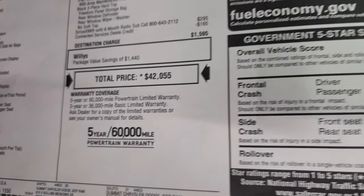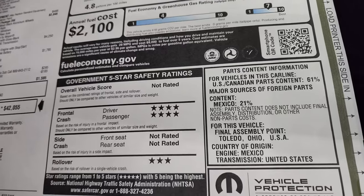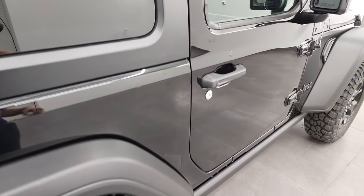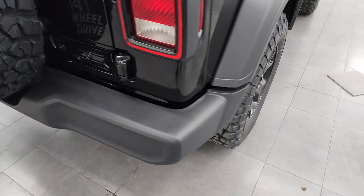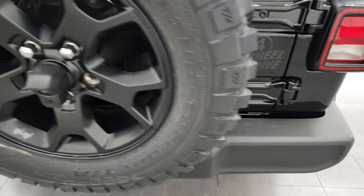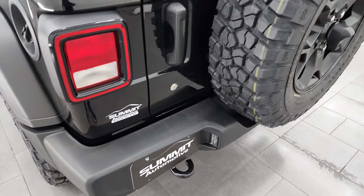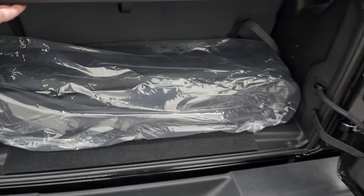You get the 3-year 36,000 bumper-to-bumper and 5-year 60,000 powertrain warranty. There are your miles per gallon, safety ratings, annual fuel costs, and all that info. Four-wheel disc brakes on the Wrangler coming around to the back — you get the four-wheel drive sticker there, also part of the Willis package. Matching spare tire with the grayed-out Jeep on there, plus the black tow hook and LED license plate lights.